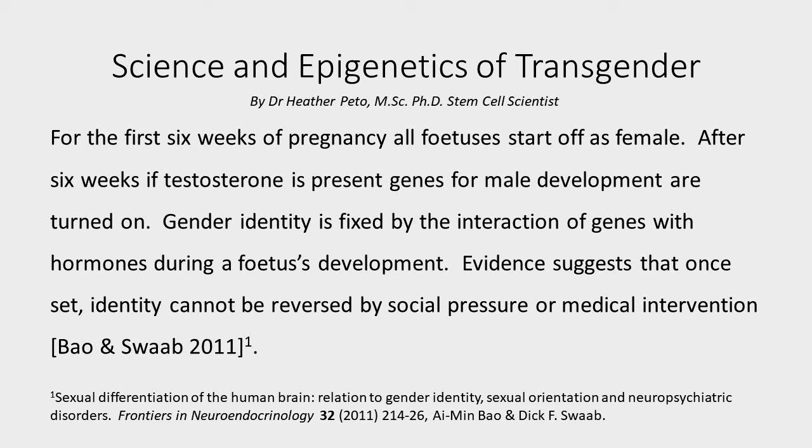How did this come about? Well, let's have a look at the evolution. So how is gender identity actually set? Surely it's all to do with whether you have an X or a Y chromosome.